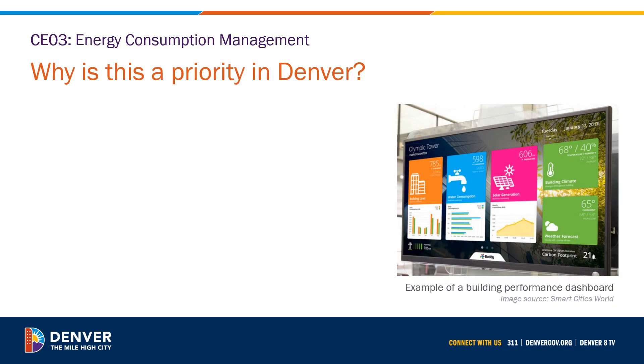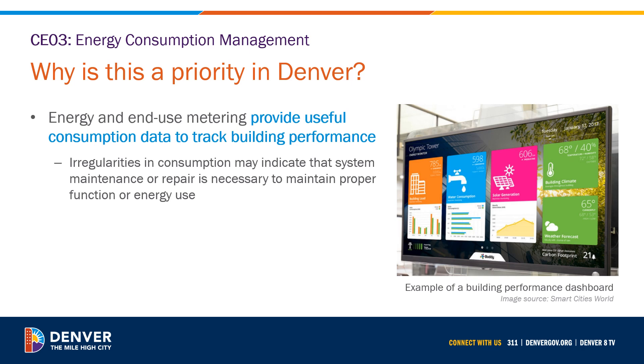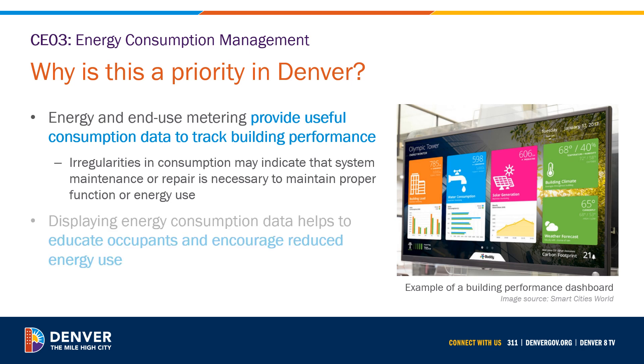This provision was included in the Denver Green Code to increase energy consumption data tracking and transparency. Energy and end-use metering provide useful consumption data to track building performance. Irregularities in consumption may indicate that system maintenance or repair is necessary. Displaying energy consumption data helps educate occupants on building energy use and encourages energy savings through behavioral change. The image on this slide shows an example of a performance dashboard displayed in a commercial building.